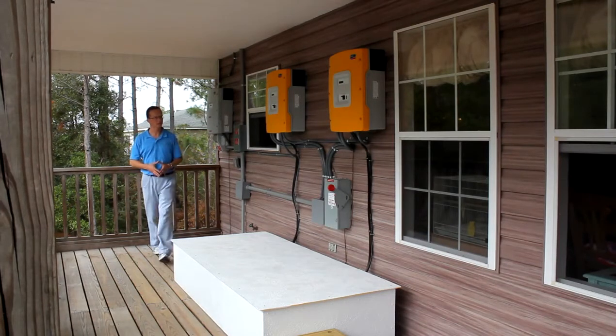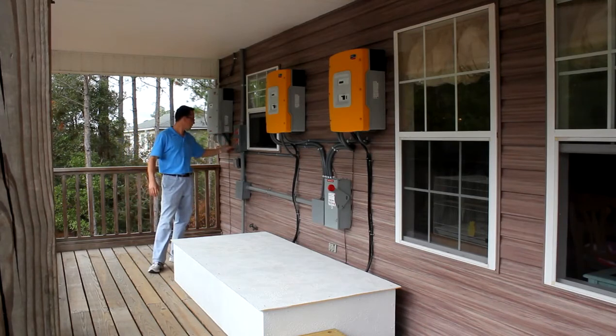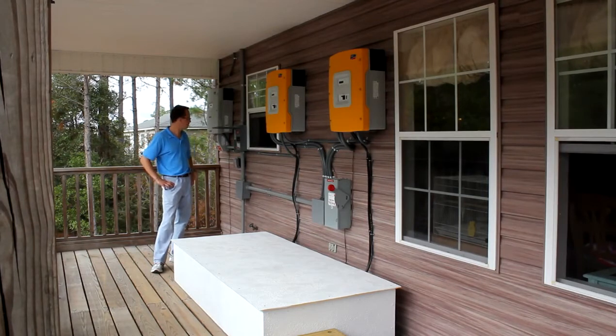We separated a number of circuits in the house that are backed up in this critical load panel. This critical load panel is what's isolated during a power outage. Right now we're running a power outage scenario — at this very moment, the main switch to the house is off.